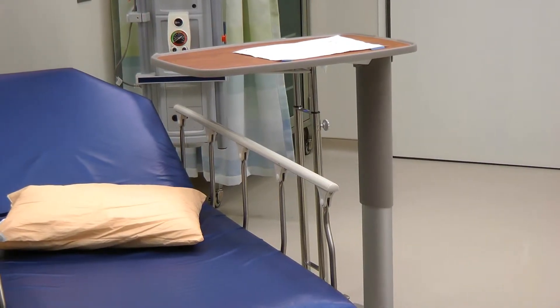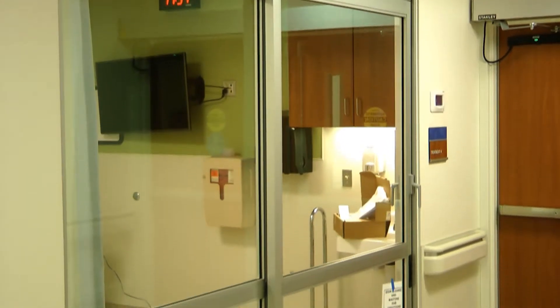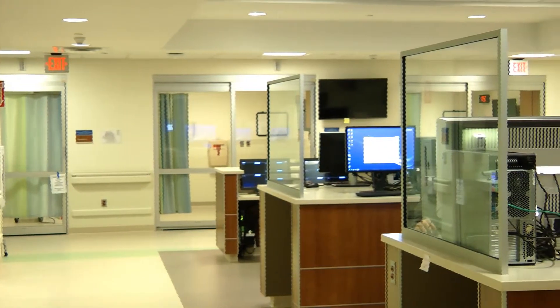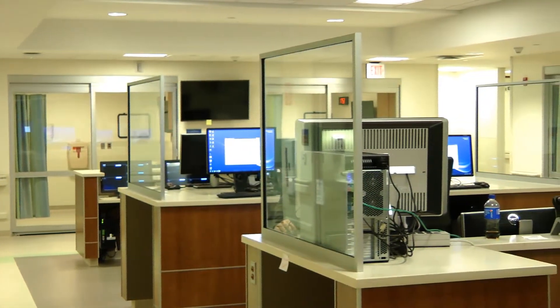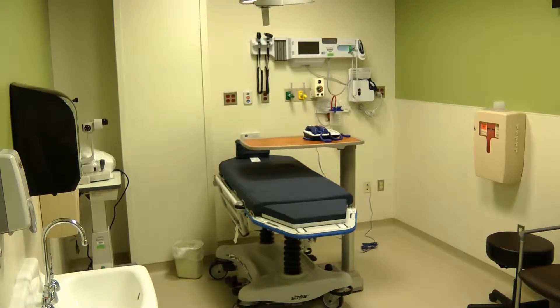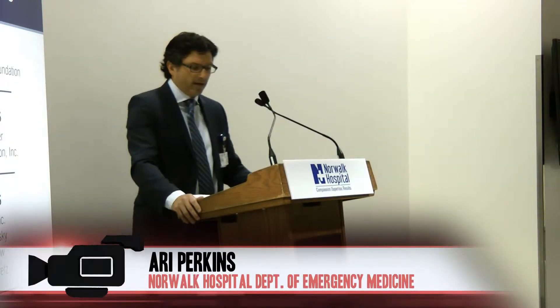The center is equipped with treating and assessing needs from a sprained ankle to severe trauma emergencies quickly and efficiently with 40 new private patient care rooms. The new Level 2 trauma center contains a new rooftop helipad for severe cases and other technological advancements to expedite and improve treatment.